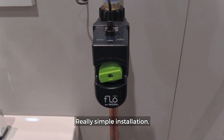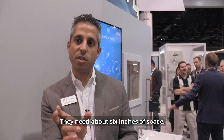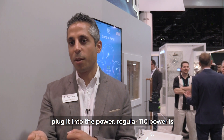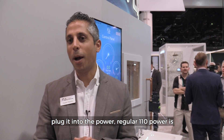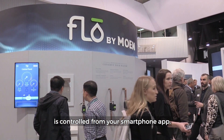Installation is really simple. A professional would cut into the main water supply line — they need about six inches of space — and insert the device. Then plug it into regular 110V power, connect to Wi-Fi, and the entire system is controlled from your smartphone app.